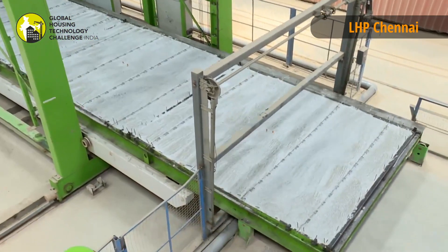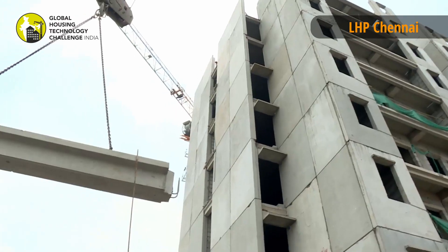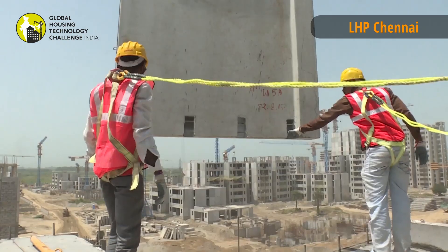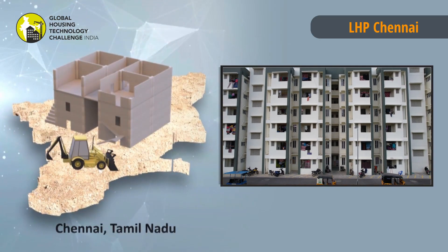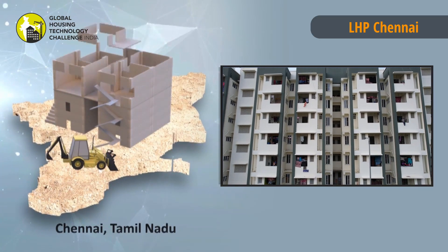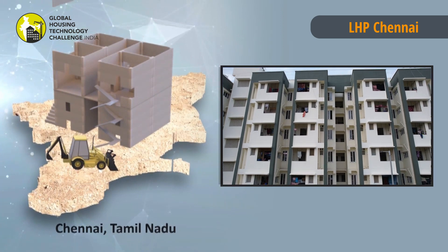The final components are then transported to site, erected and installed by crane, and assembled together through in-situ jointing. The technology provides solutions for low-rise to high-rise buildings, especially for residential and commercial buildings.